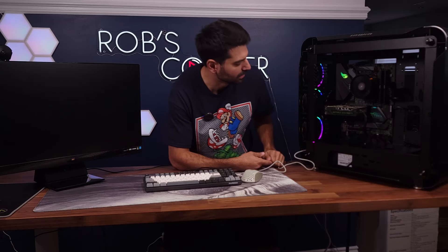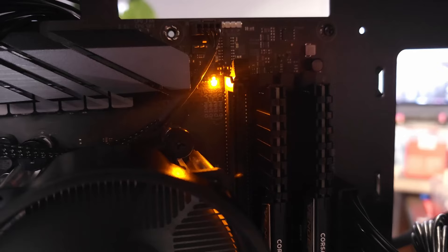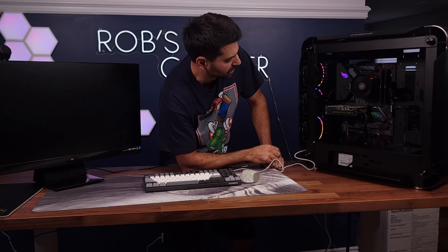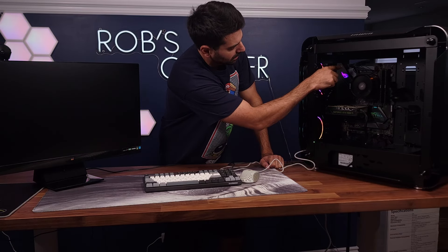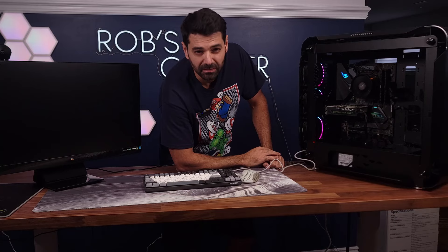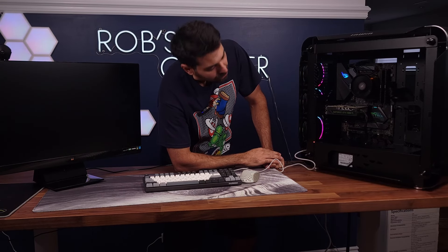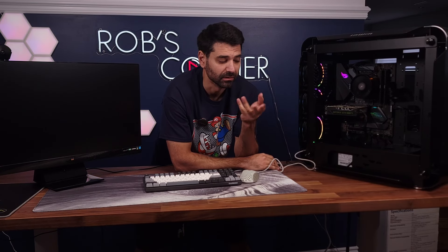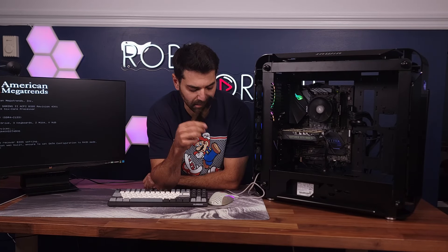Everybody's worst nightmare when buying parts secondhand — the PC is not booting. It's been a couple of minutes and we've got no display. Everything is spinning, which is the good thing. The CPU status light is on as an error code right now, so we're going to have to troubleshoot. It could be a number of things. The easiest to check first: make sure all the CPU and motherboard cables are plugged in and seated properly. But the first thing I'm going to check is the RAM — that's usually the issue 90% of the time when I've had first-boot problems.